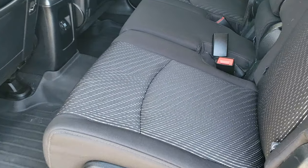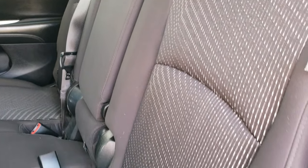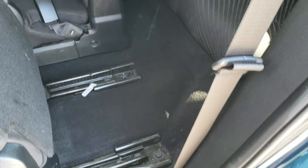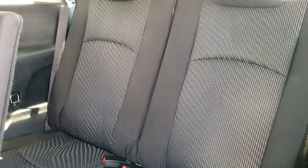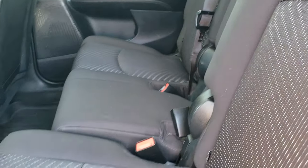You get the second row bench seating — no rips or tears back here. These seats fold up like so. And the third row seats are in really nice condition as well — no rips or tears back there. And then these seats just fold down like so.